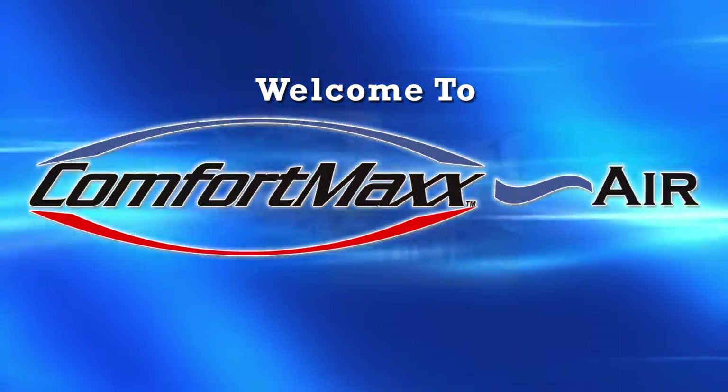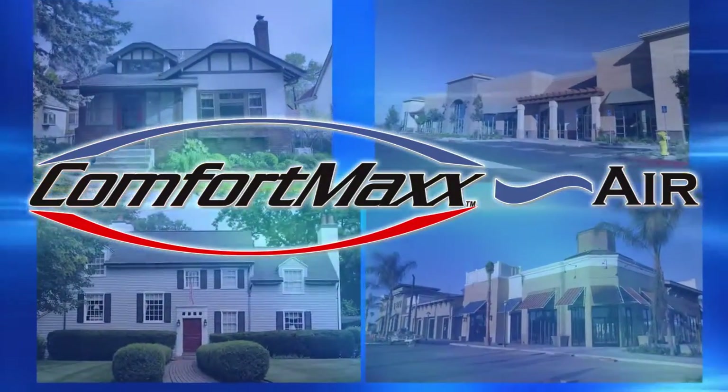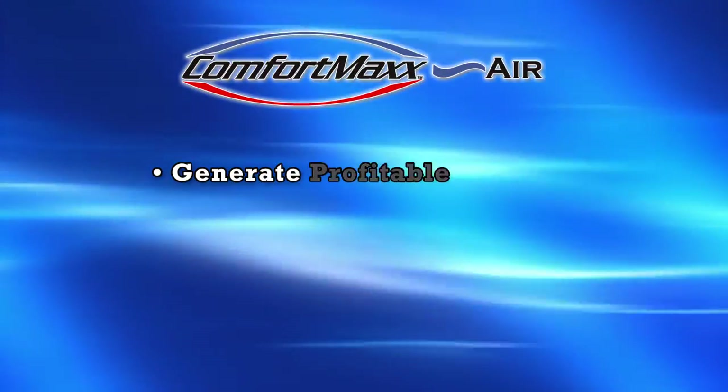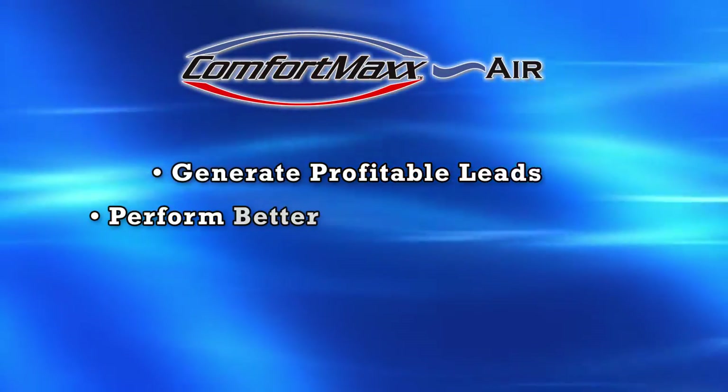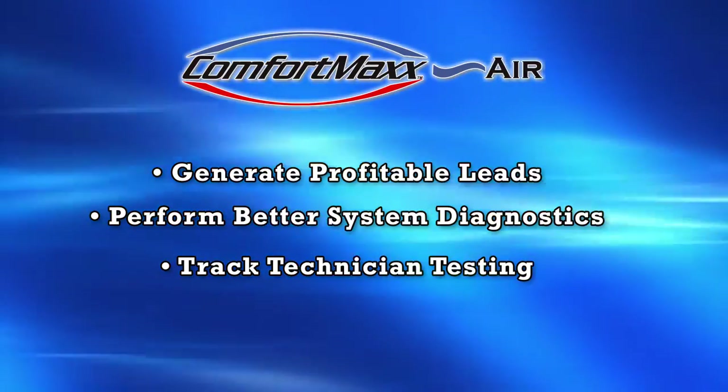Thank you for taking the time to learn about Comfort Max Air. Over the next five minutes, you'll learn how this program can help you generate profitable leads, perform better system diagnostics, and track technician testing in your customers' homes and businesses.